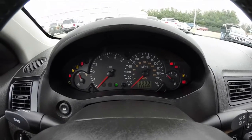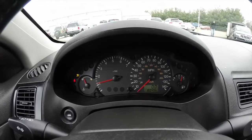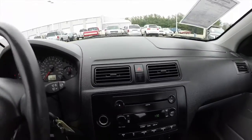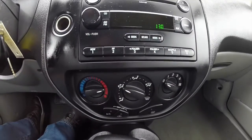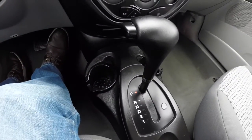Starting it up — the vehicle currently has 80,496 miles on it. It does have an AM/FM CD player with MP3 playback, and air conditioning.